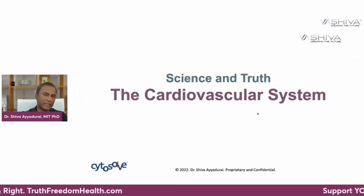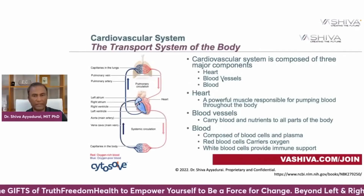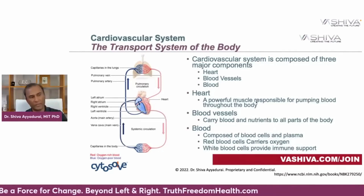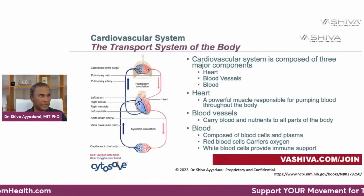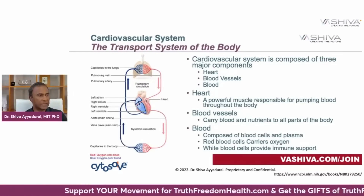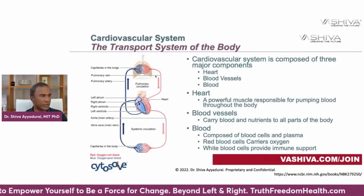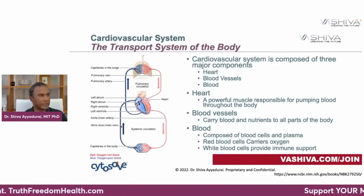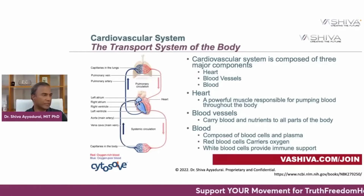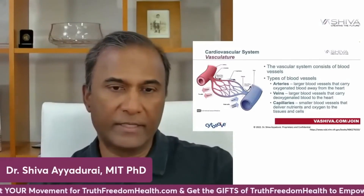Let's begin with the science of the cardiovascular system. The three subsystems are the physical heart, the blood vessels, and the blood. The heart is a very powerful muscle responsible for pumping blood throughout the entire body. Blood is oxygenated coming from your lungs, enters the heart, and is pumped throughout your entire body through blood vessels. Arteries bring in the oxygen, while veins pump the deoxygenated blood back up to your heart, which then pumps it to your lungs. The capillaries are the very fine vessels where a lot of this important activity takes place.